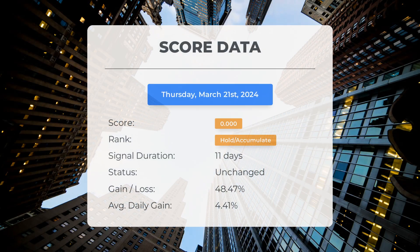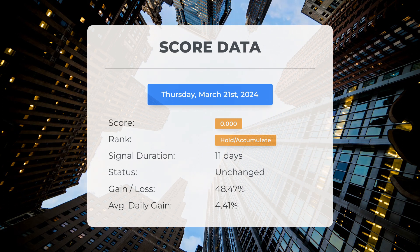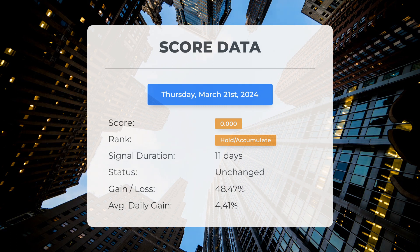Since March 7th, 2024, our system has rated Fannie Mae as a hold/accumulate with a score of 0.00. During this time, Fannie Mae has exceeded our expectations, showing a 48.47% gain since our initial recommendation to buy 11 days ago, resulting in an average daily return of 4.41%.